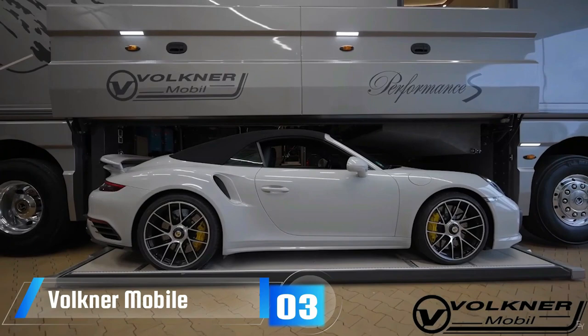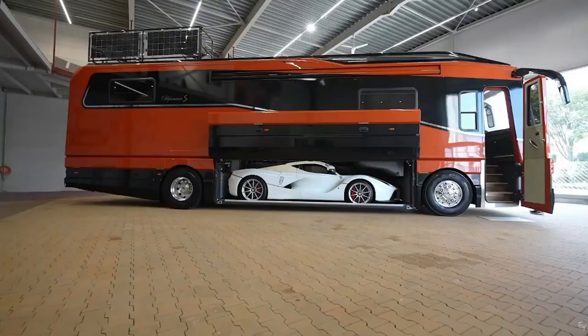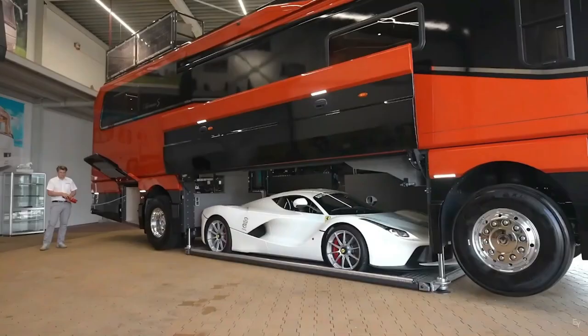Ever wondered if you could fit a luxurious Bugatti inside a motorhome? The answer is a resounding yes. The Volcker Mobile Performance is a marvel of German engineering, featuring a built-in garage that can house a Bugatti or other cars up to 15.1 feet in length. But the surprises don't end there — the designers are open to customizing your motorhome to your heart's desire.